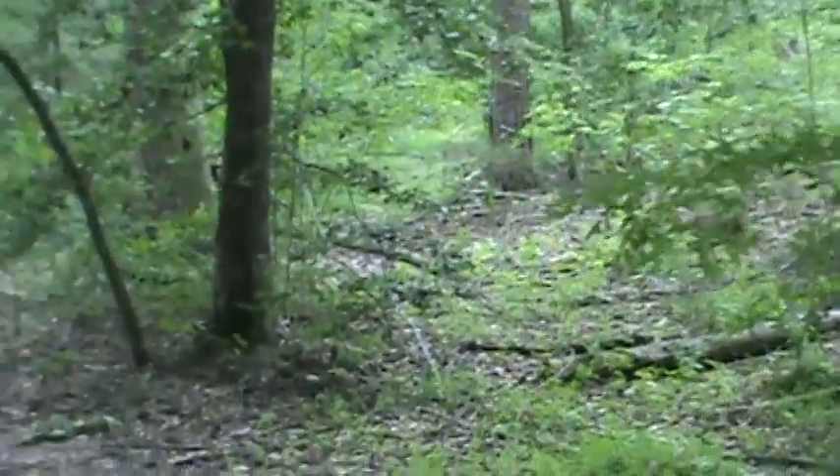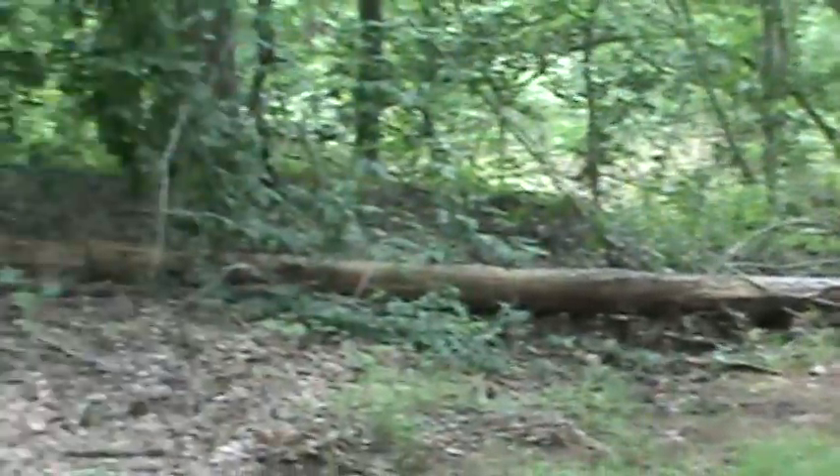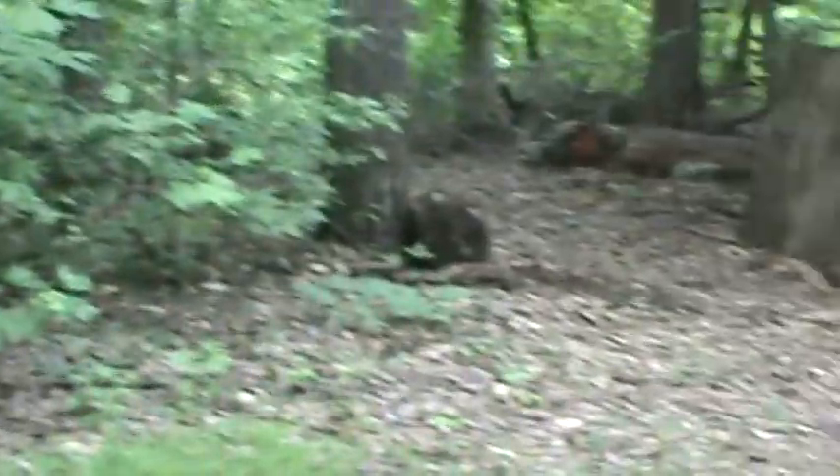So here we are down at one of the little corners of the property down by the river. I don't know how well this is coming through, but here we are. Down this way is the path that leads along the river — I'll take another little video of that soon, but let's go this way.